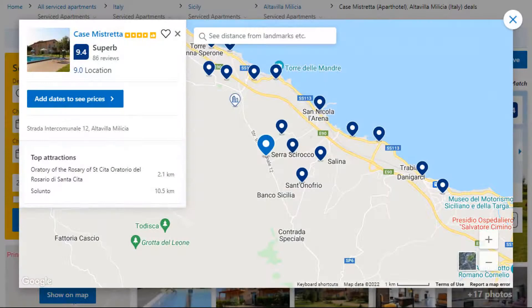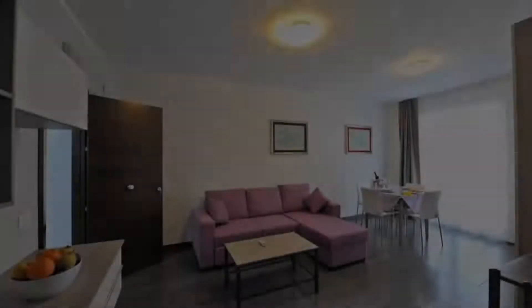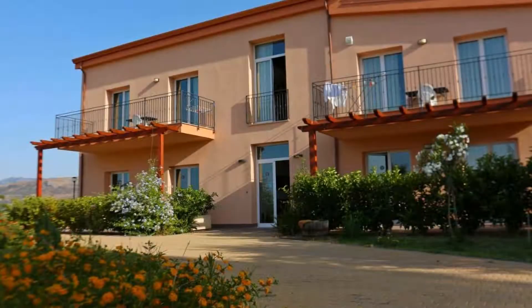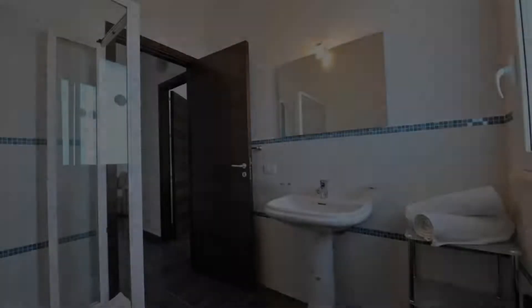It is a 4-star property. The location of the property is attractive and the guests love walking around the neighborhood. Check-in time is 3 pm and check-out time is 10:30 am.